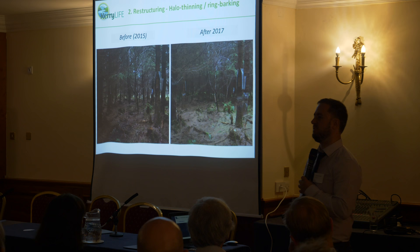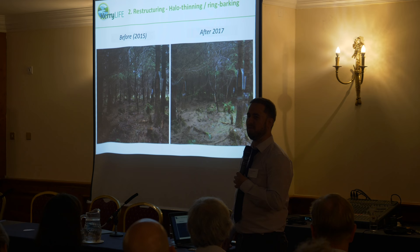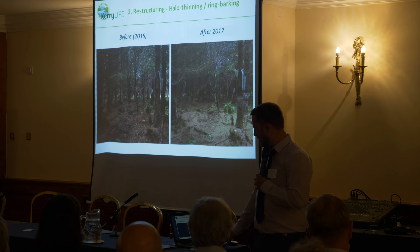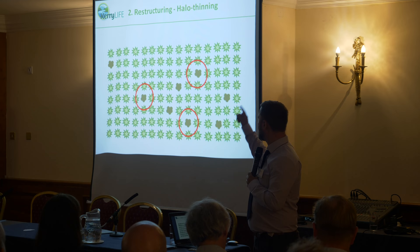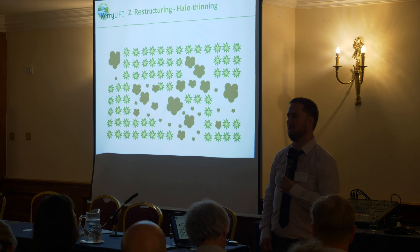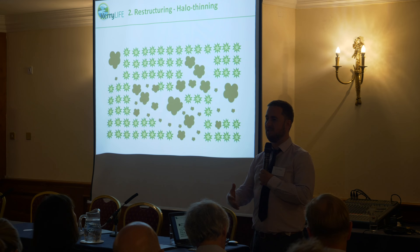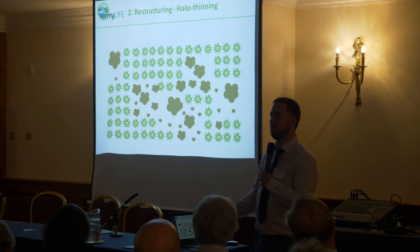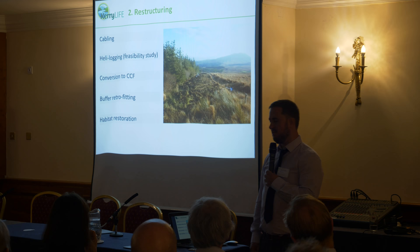In terms of restructuring, one of our early trials has been to use a technique of halo thinning. You can see a before and after of the same site just two years apart. It's a way of preferentially promoting broadleaves around a particular site — you harvest the conifers around your broadleaf and repeat that until you restructure your woodland towards a permanent protective woodland. The main advantage is that it's a phased restructuring, and in very sensitive locations you don't have to go in with large machines that might cause ground disturbance and sediment and nutrient losses.